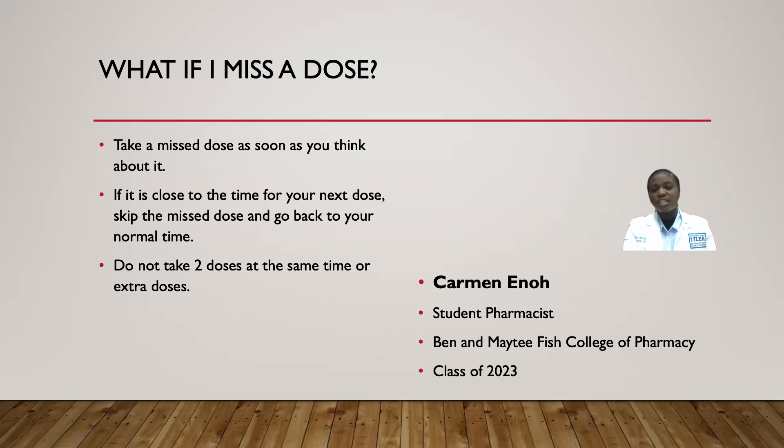If you miss a dose, take the missed dose as soon as you remember it. But if it is close to your next dose, skip the missed dose and go back to your normal schedule. It is very important not to take two doses at the same time.